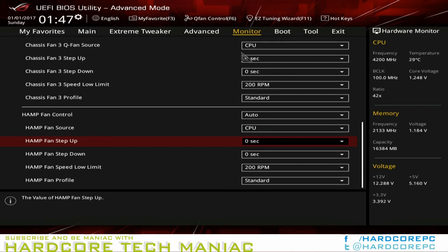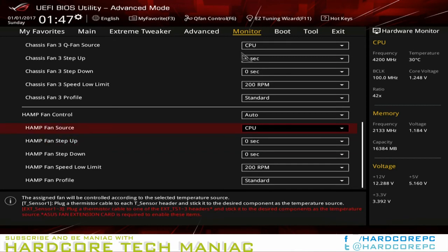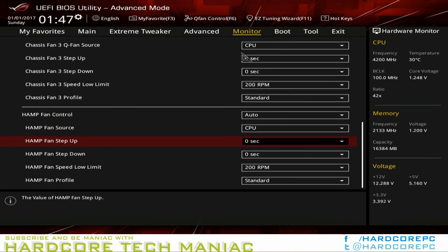Anyone afraid of messing with the Maximus 9 Hero's advanced settings can press their keyboard's F7 key to switch back to EZ Mode. On the other hand, those who want their systems to enter EZ Mode by default must find that setting within the boot settings menu of Advanced Mode.